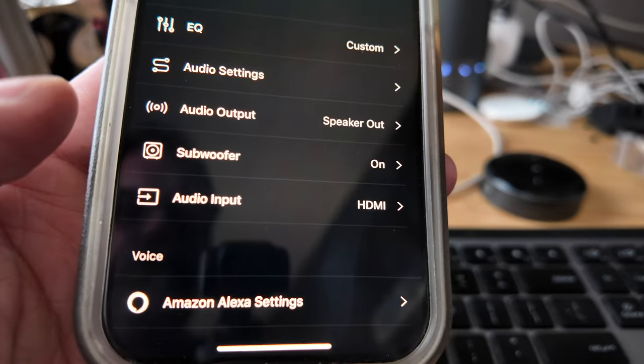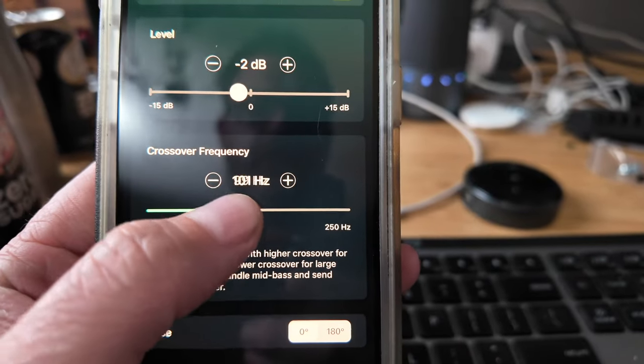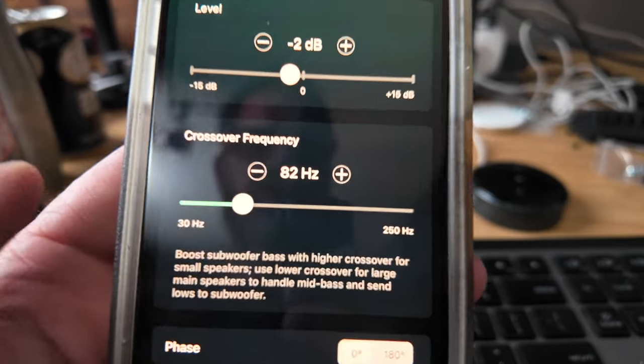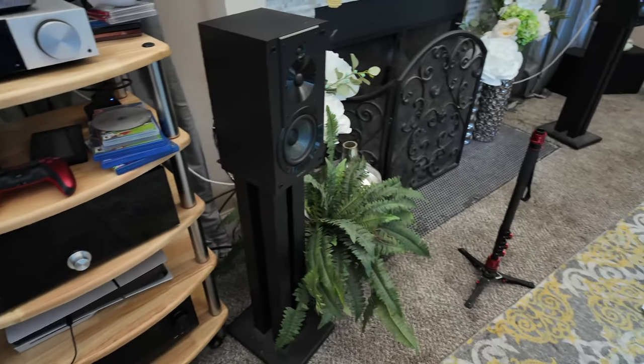Bass management is where this amplifier really shines — actually more capable than most amps costing double, triple, four times the cost. What you can do with bass management is send the lows to the subwoofer and the highs to the speaker. If you have a subwoofer, I'd start with 80Hz — you can probably do 70Hz on this speaker and be just fine. With bass management, you can stretch the 60 watts on this amplifier a little bit.